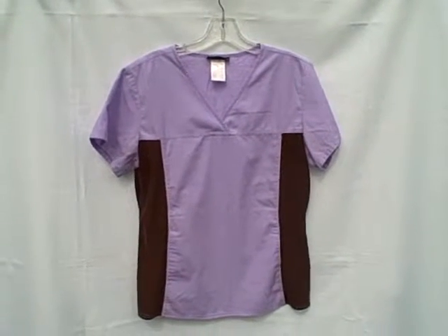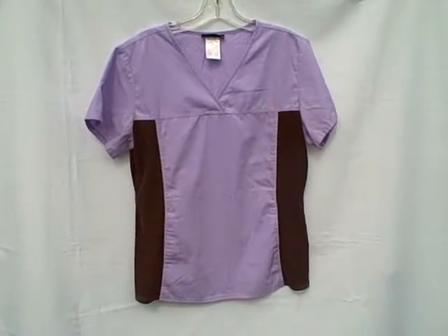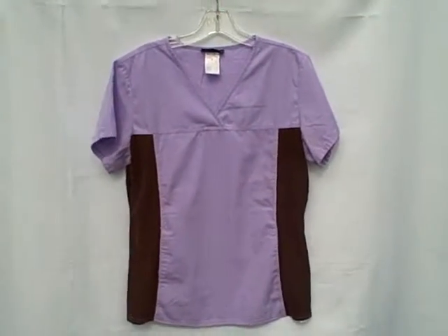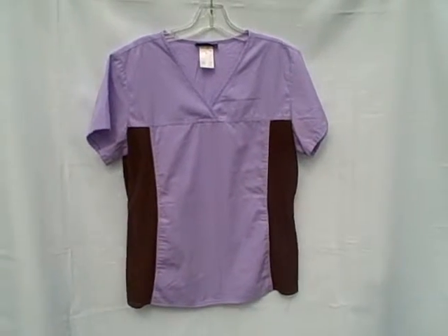It's a short sleeve v-neck Cherokee, size medium, one pouch pocket, stretchy sides. Scrub is in excellent shape but it is wrinkled. Thank you.